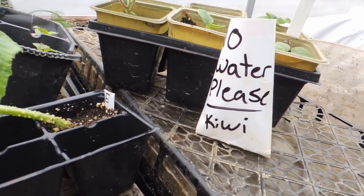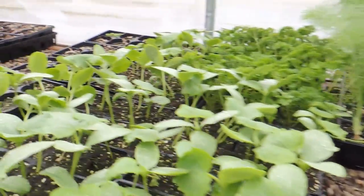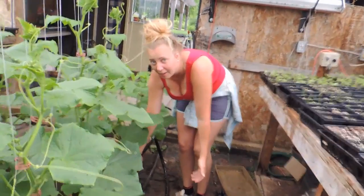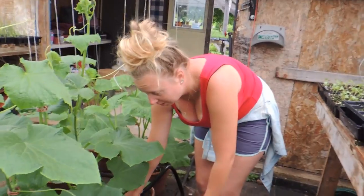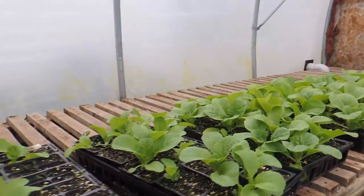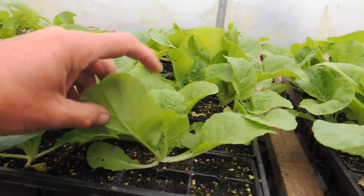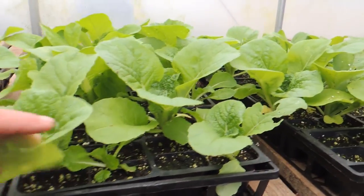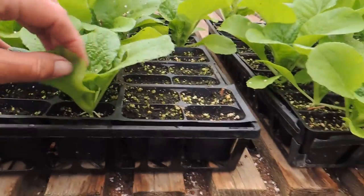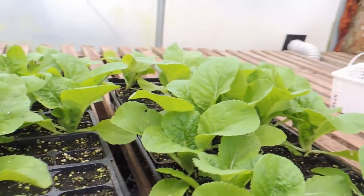Haley has her kiwis started with a sign: 'Do not water — no water please,' because she says we're over-watering. I think it's just that the soil stays wet because I haven't actually watered them. We also have Napa cabbage that has to go into the ground really soon — probably today. It's supposed to get super hot, but if it does, we'll need to do this earlier to beat the heat.